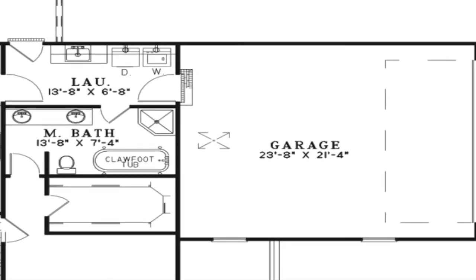On the right side of the home, you will find a spacious side-load two-car garage. A door at the rear of the garage grants access to the laundry room.